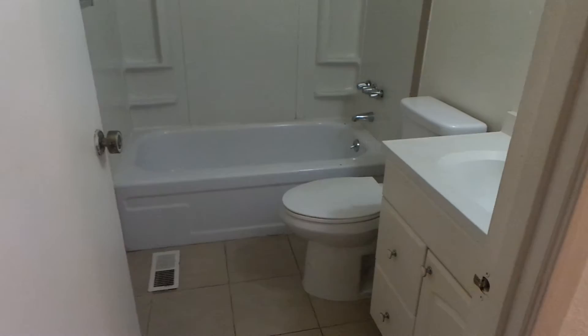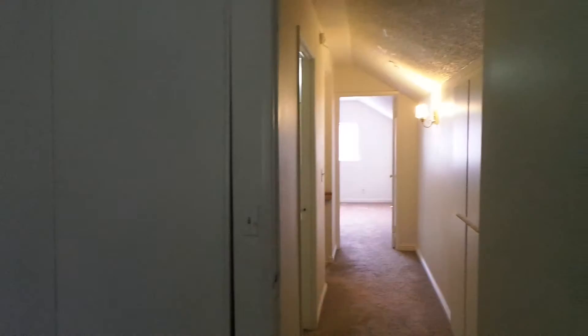Heading over here, you'll see some more closet space. This is the upstairs bath — shower-tub combination. And then into the second bedroom up here, which is smaller than the other one but has the same style with tall closet doors and an extra cabinet for storage.